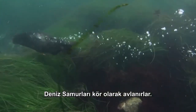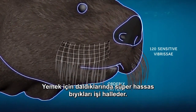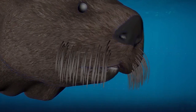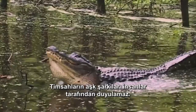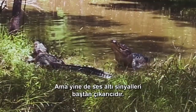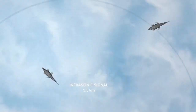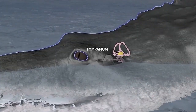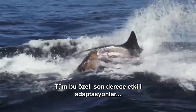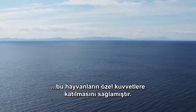Sea otters hunt blind — when they dive for food, their super-sensitive vibrissae get the job done. Alligators' love songs are inaudible to humans, but their infrasonic signals are seductive nonetheless; they have the power to shake the water and win hearts. All these adaptations — super specialized, highly effective — qualify these animals for the ranks of the Navy SEALs.